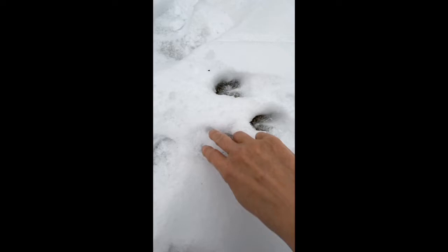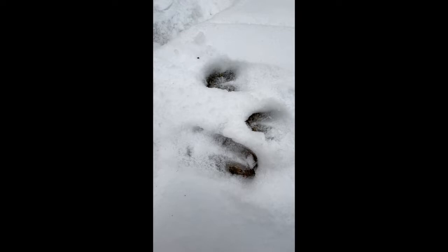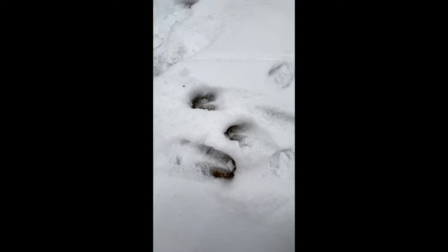And notice these two round circles — kind of two indentations in that track. Those two indentations are made by a deer's dewclaws. They're on the back, kind of on the back of the deer's ankle. And because these dewclaw marks are on the back of the deer ankle, I know that the deer was walking this way.